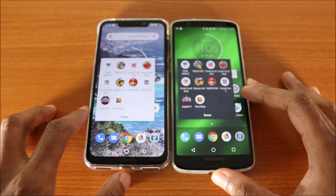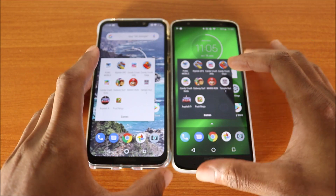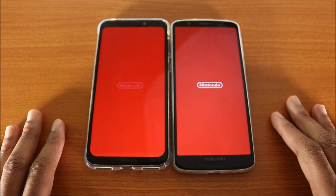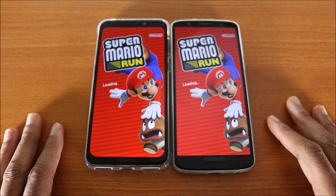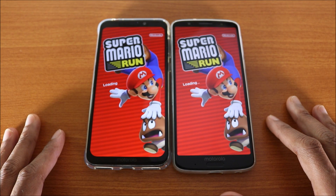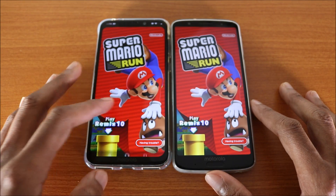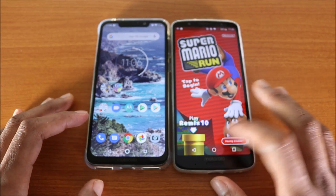The next game we're going to try is Super Mario Run. Here we go — loading Super Mario Run, and that was a tie. Alright, let's go back.